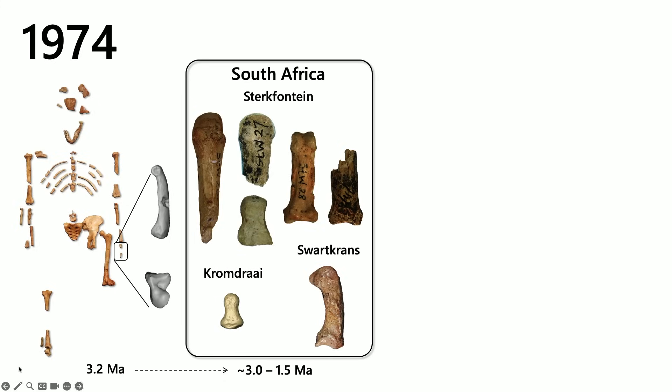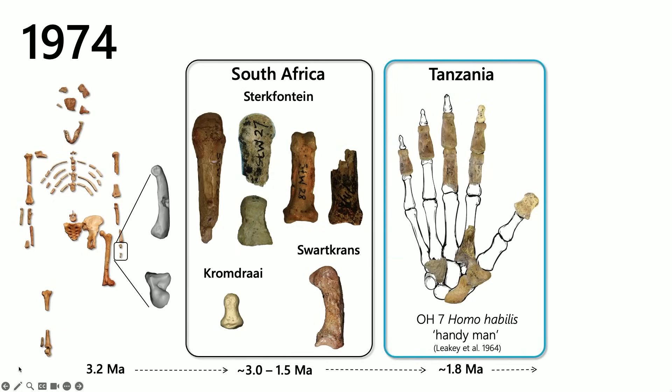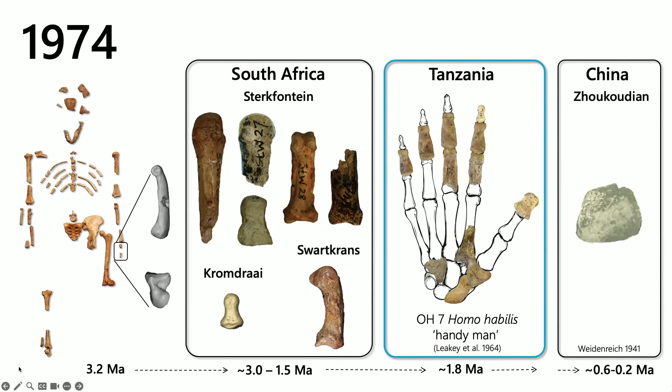We had a few isolated elements from sites in South Africa. We had the OH7 hand of Homo habilis, which I'll talk about in a minute, and this scrappy little lunate from China. And this was really it in terms of early hominin hand evolution. So adding two bones to this was actually a significant increase in the sample size.